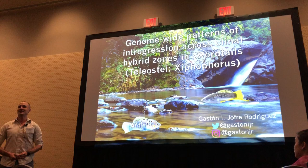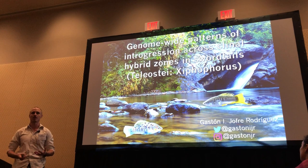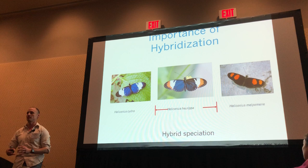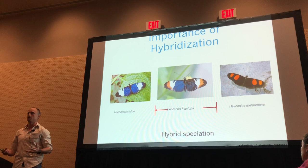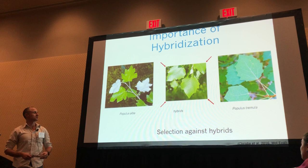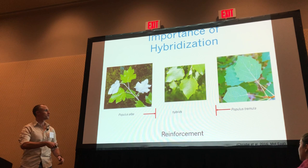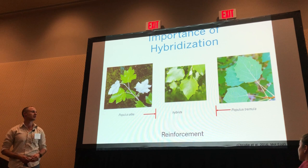With the use of next-gen sequencing, we are continuing to understand the consequences of hybridization. For example, when two species hybridize, there can be some genetic barriers that can appear within these hybrid populations. And then after a while, these hybrid populations can become an independent species. Another consequence is when there's extrinsic or intrinsic selection against hybrids, which can allow, over time, to reinforce the existing barriers that exist in these two parental species.